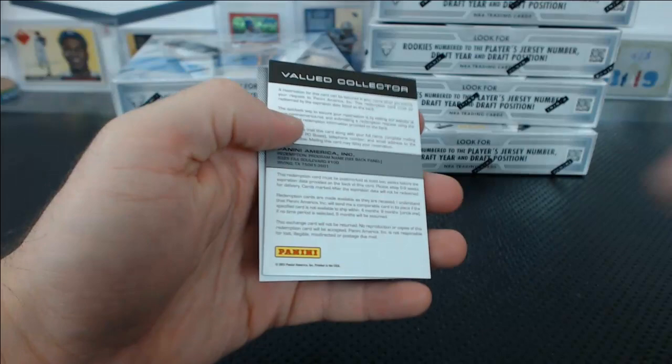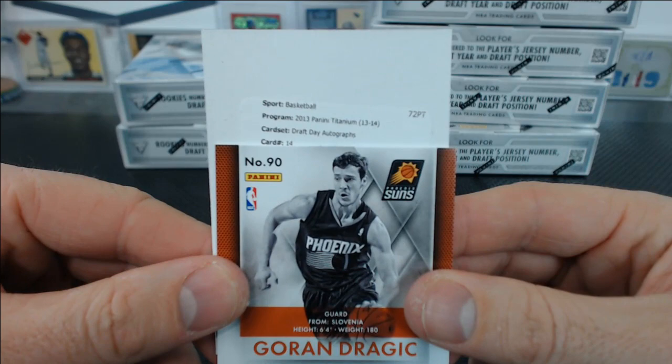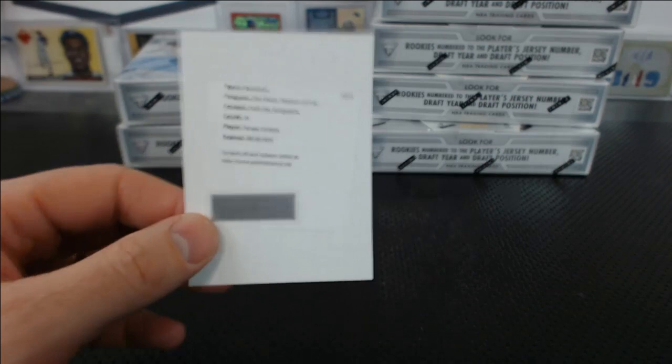J.R. Smith, Gordon Hayward. And we've got a redemption — Draft Day Autographs. Sergey Karasev. Is this hockey? Uh-oh — I think they put a hockey hit in here on accident.